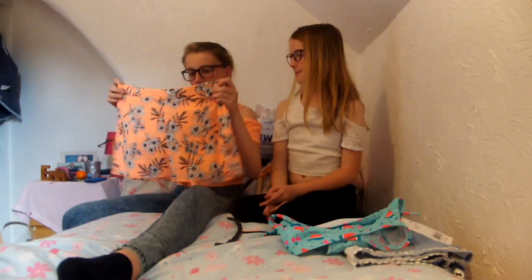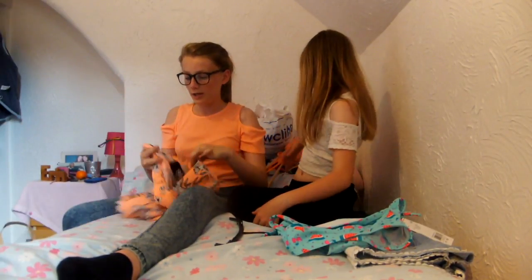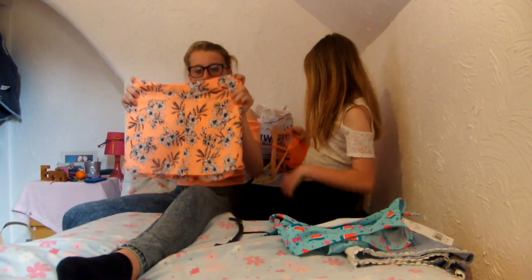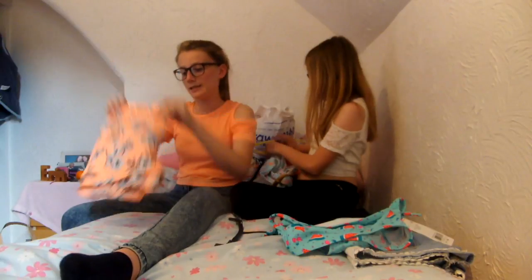I've got these bright pink shorts. These are from New Look and they were £6 in the sale — they're from the kids' section. They're really cute with flowers on them. I like these a lot.